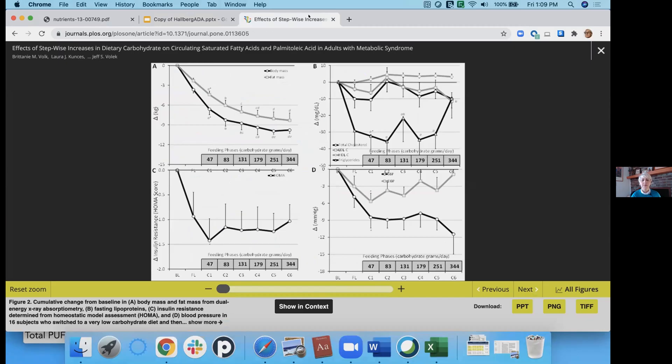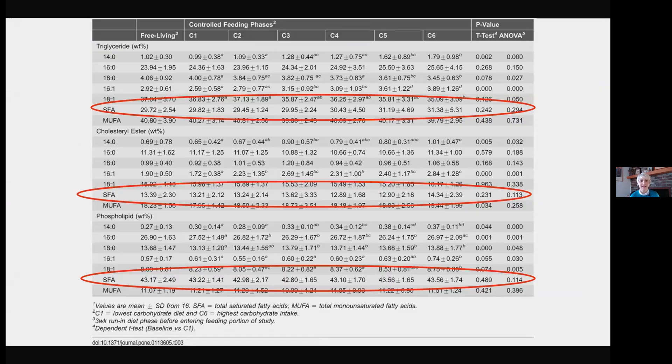This study did not change the number of calories participants were consuming — they did not. So what happened to the saturated fatty acid levels in the blood, and for that matter, other fatty acid levels in the blood across these six phases?